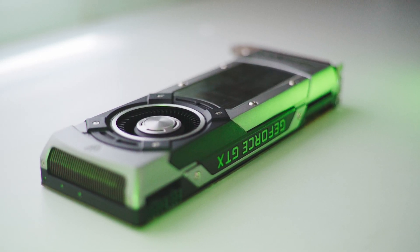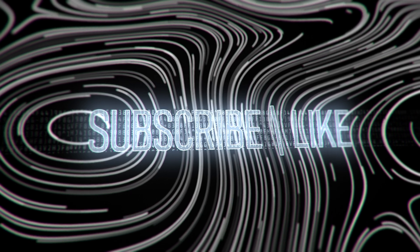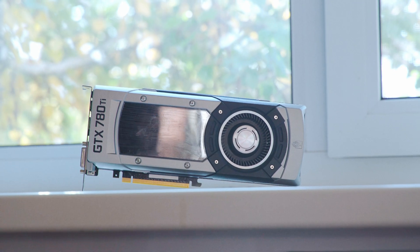This is the first video from the Nostalgic Trilogy, and if we get a lot of views and likes, I will be doing more videos like this in the future. In this video, we will begin with the GTX 780 Ti.